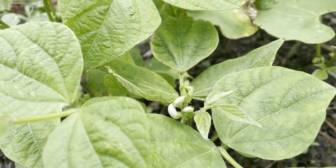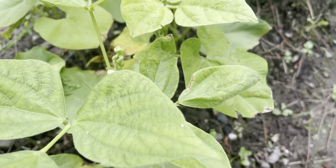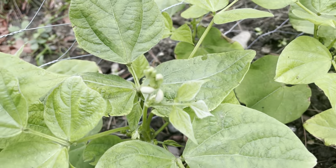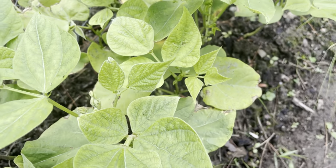So first up are the beans, and as you can see, those are getting ready to flower. Once that happens, I'm hoping that the beans will just take right off and be very productive.